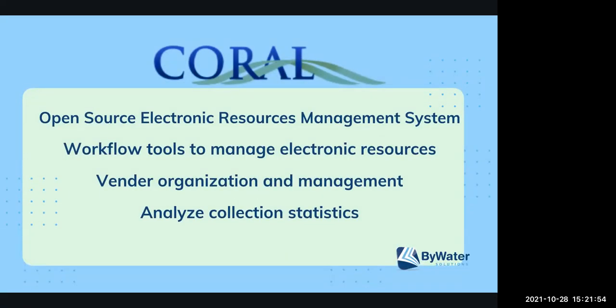Coral is an open source ERM or electronic resource management system. It allows you to manage your vendors, bring in your electronic resources to manage your subscriptions and workflows for those subscriptions. It has a usage statistics module so you can keep track of the statistics of all those different subscriptions and databases. It also allows you to keep track of your licenses, when they expire, and what's current, as well as terms tools — such as whether a database or subscription can be used for ILL, course packs, or course reserves.